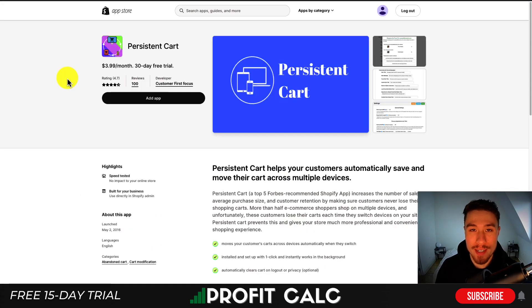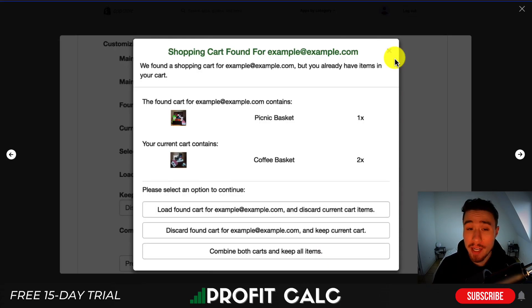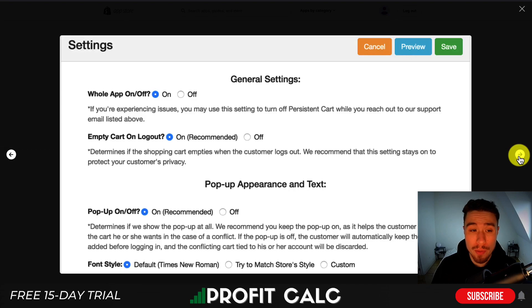So let's dive into our first app, called Persistent Cart. It's going to help customers automatically save and move their cart across multiple devices. It's installed and set up with one click and it automatically clears the cart on logout for privacy reasons — that is optional as well. Looking at the UI, you can see it's going to find different carts and ask, is this your cart? You can load it from previous experiences.